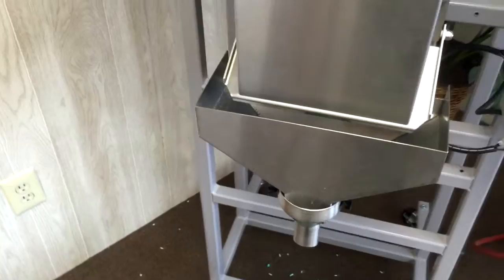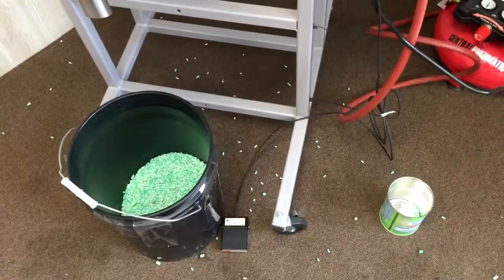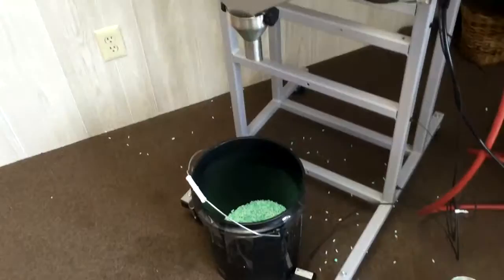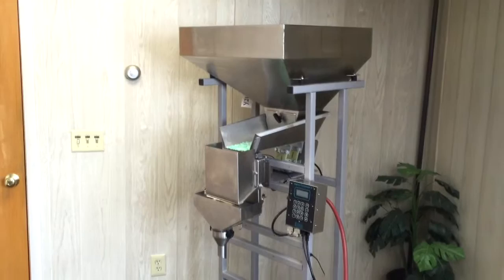It has a touch screen controller unit here, all digital, which allows it to be set up. Today we're operating with a foot pedal operated machine, which allows you to actually tell it to go ahead and fill the container. Other setups are available — you can put a photo eye there that senses when the container is in position, or activate it from another machine.